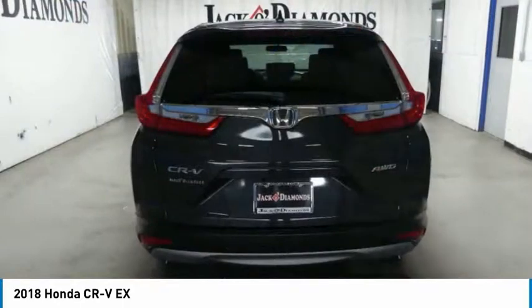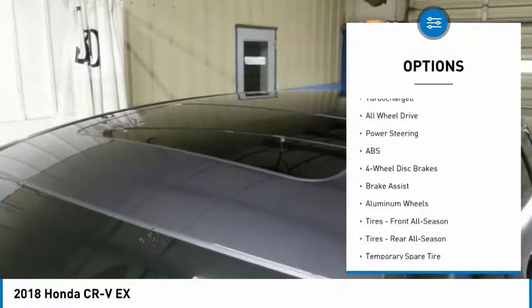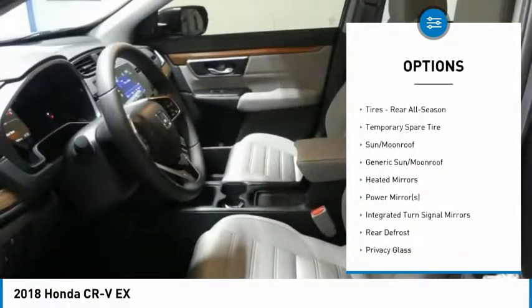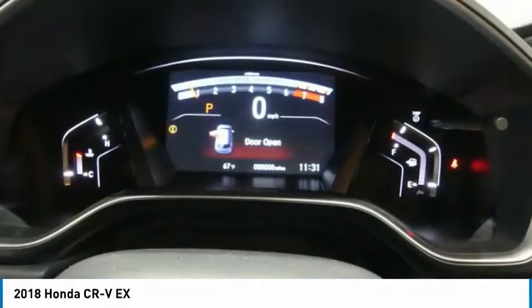Here are some of this vehicle's great options: steering wheel audio controls, anti-lock braking system, keyless entry, all-wheel drive, Bluetooth, adjustable steering wheel, power steering, aluminum wheels, four-wheel disc brakes, and keyless start.